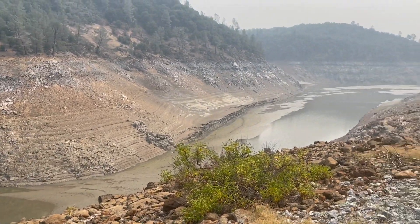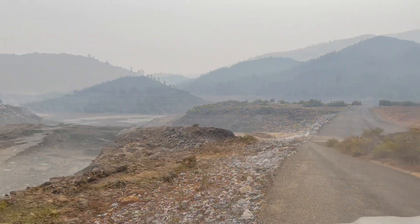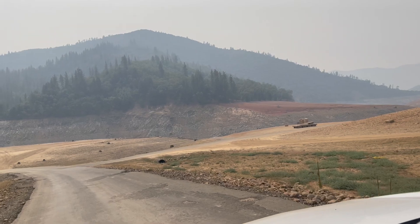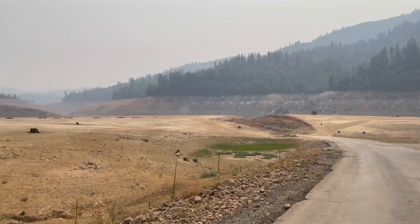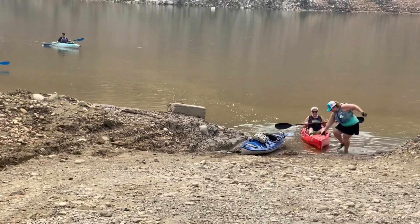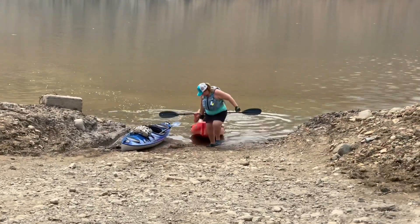We're getting to the Sugarloaf boat ramp and there's not much lake left. Hey, look who I found — it's Sandy! She's the one that told me about this. I saw her post on Facebook so I had to come check it out.